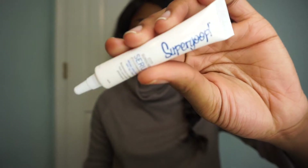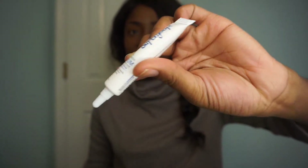Next I got this Supergoop Anti-Aging Sunscreen — it's an SPF 30, and a full size of this retails for $42. I'm actually going to hang on to this because spring break is in three weeks, so I'll probably be using this very much when I leave.